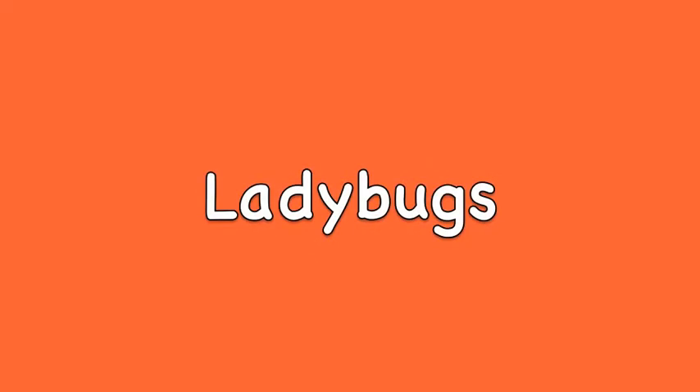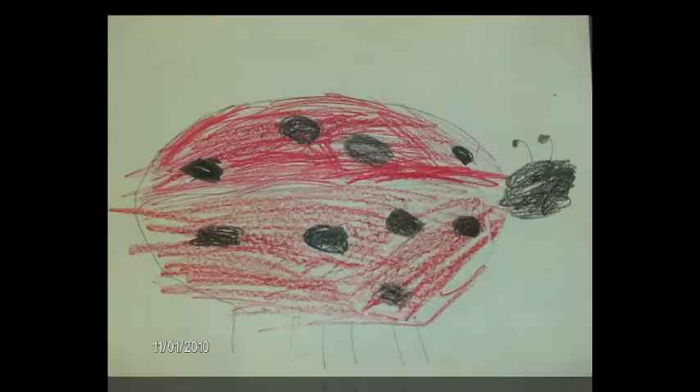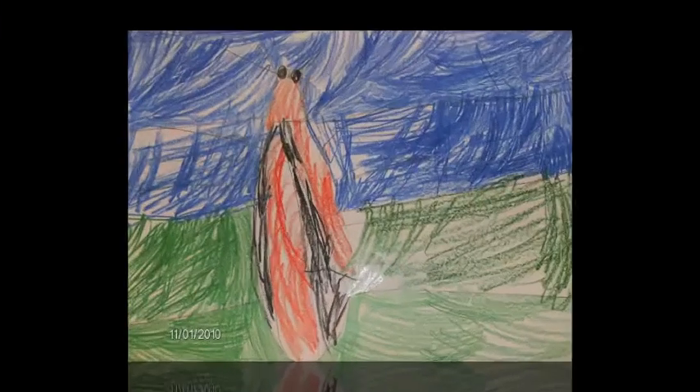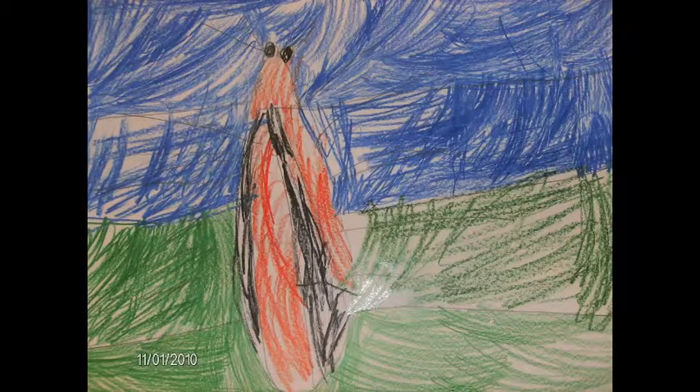A ladybug has a clear wing under its red wing. A firefly can light up in the dark.